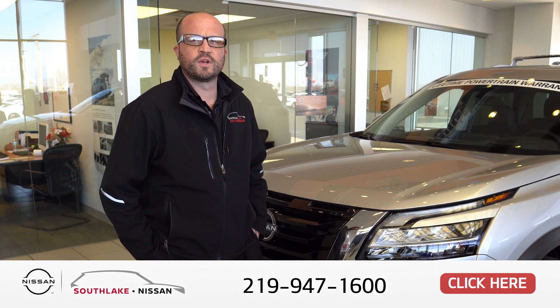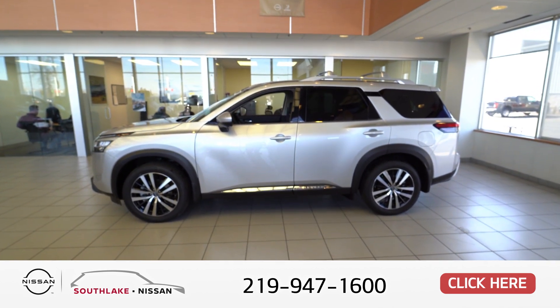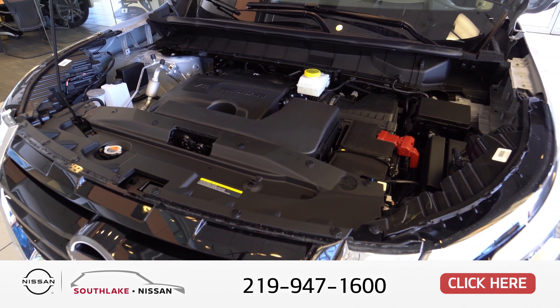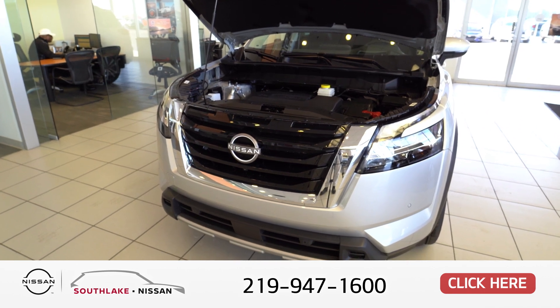Hi guys, my name is Mike Aprua with Southlake Nissan. Today I'm going to be demonstrating the 2024 Nissan Pathfinder Platinum Package with 4-wheel drive. Starting off with the V6 motor — it's got 295 horsepower and a 9-speed automatic transmission. Great for fuel economy, and great for towing up to 6,000 pounds.